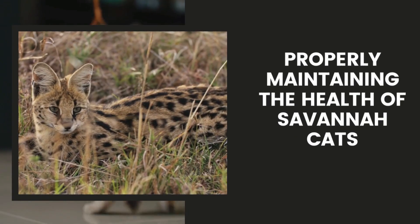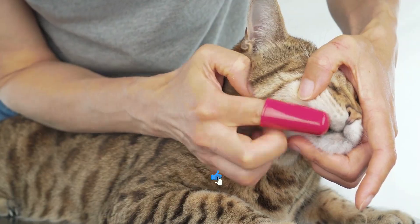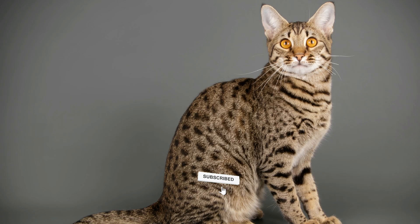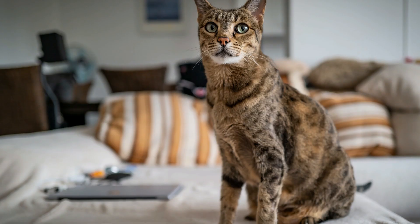Hey everyone, welcome back to our channel. Today we're going to talk about how to properly maintain the health of savannah cats. Savannah cats are a unique and exotic breed that requires special attention when it comes to their health. In this video, we'll cover everything you need to know to keep your savannah cat healthy and happy.